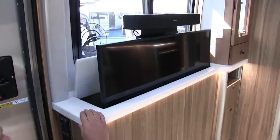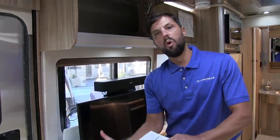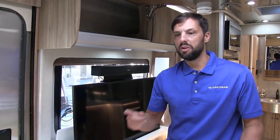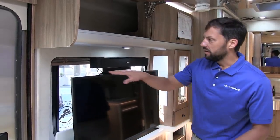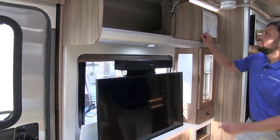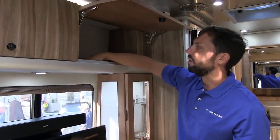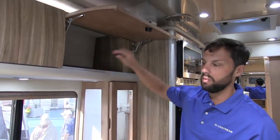You can disable the step so it doesn't roll out each time you open the door. You can keep it out, but it will retract when you start the engine. There are screens on all the windows that open and power shades that go up and down. All the cabinets are lined so items won't rattle around when you're driving.